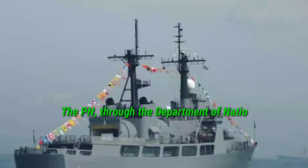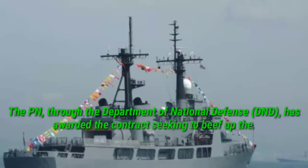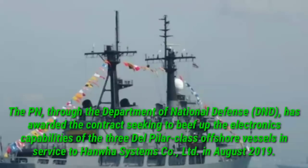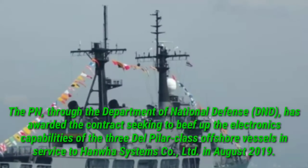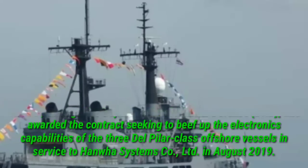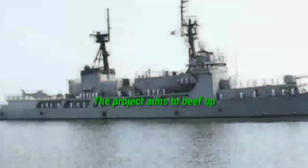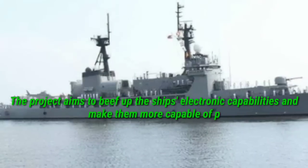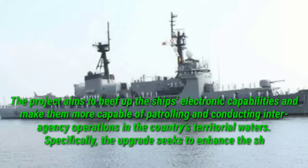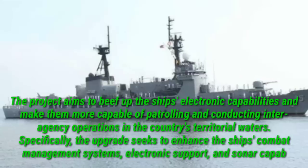The Philippine Navy, through the Department of National Defense (DND), has awarded the contract seeking to beef up the electronics capabilities of the three Del Pilar-class offshore vessels in service to Hanfa Systems Co., Ltd. in August 2019. The project aims to beef up the ship's electronic capabilities and make them more capable of patrolling and conducting inter-agency operations in the country's territorial waters.